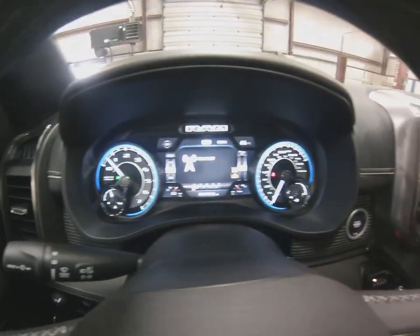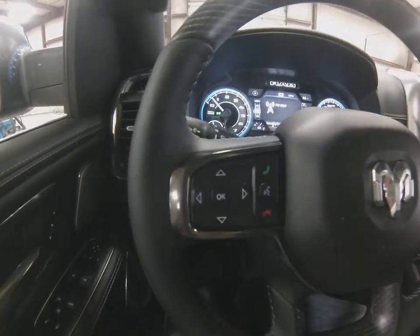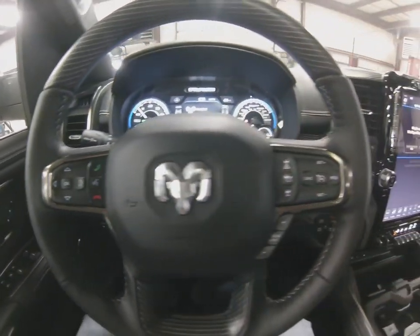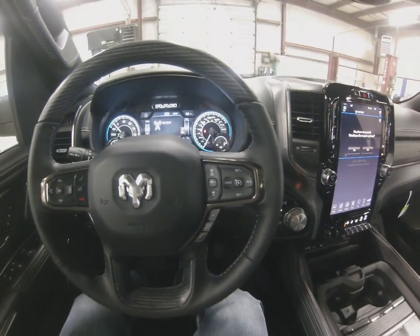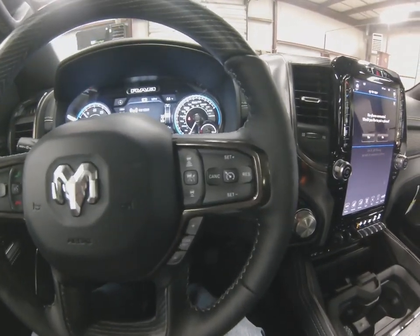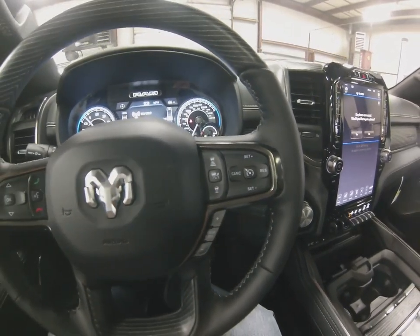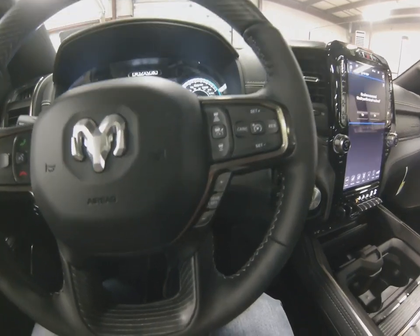So this one has the 5.7 motor in it — the same as RAMs have been putting in for a long time, so you know the dependability of the 5.7. Later this year they are going to be coming out with a 5.7 e-torque with a hybrid assist for extra torque when pulling or taking off. Adaptive cruise control, which allows collision avoidance on this one as well.